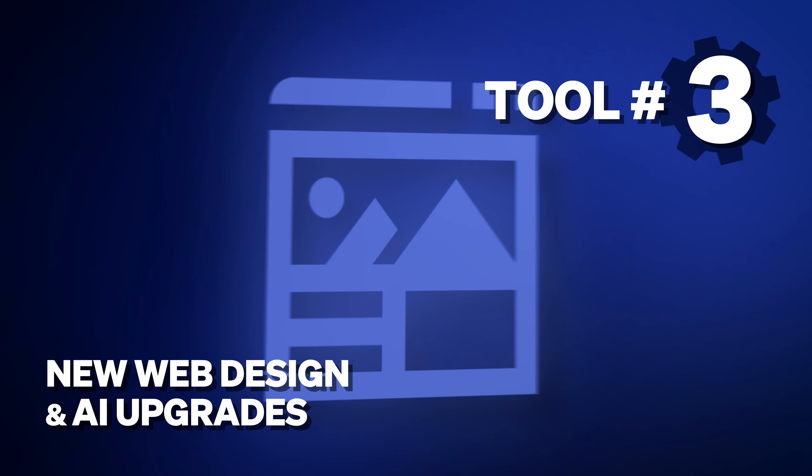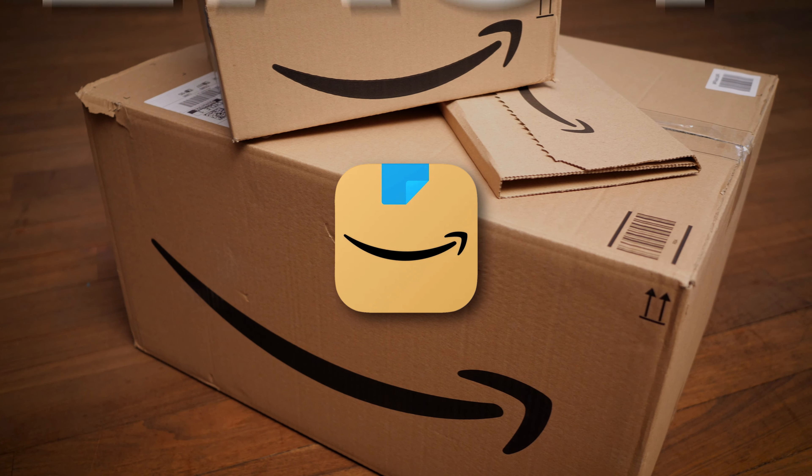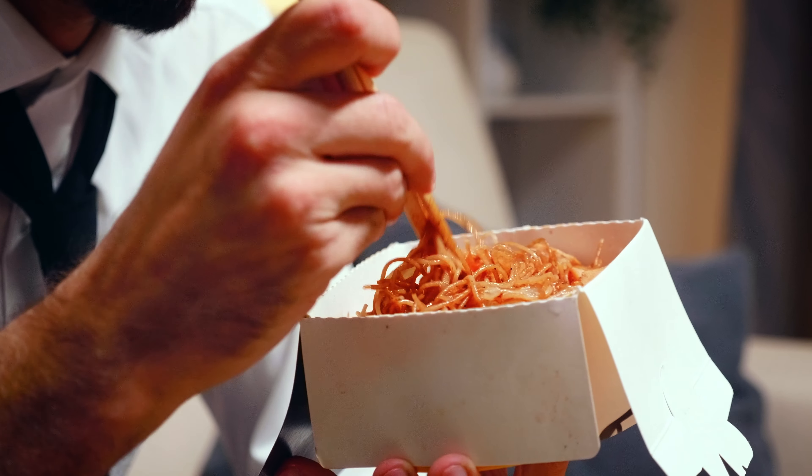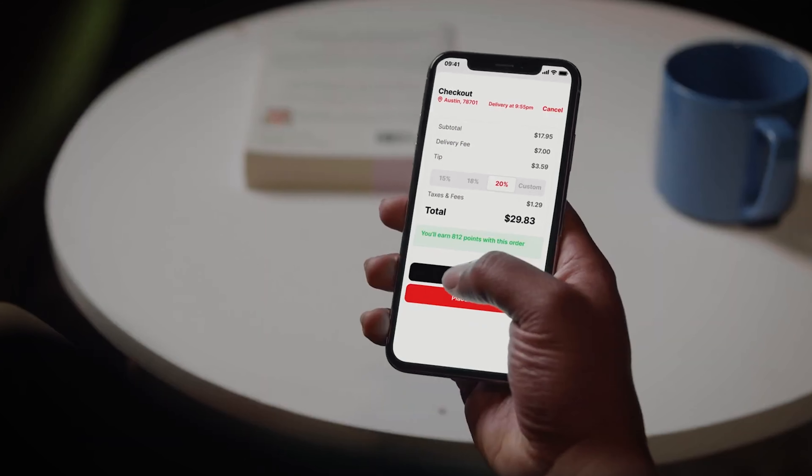Onto number three — my absolute favorite — the upgrades we made to your website design and the AI-based features that help attract new customers. People today have high expectations when it comes to buying things online because we're all used to the Amazon app and ordering from restaurants on delivery apps like DoorDash and Uber Eats. Customers have been trained to expect a certain experience when they order things online. We made sure our ordering experience is as good as it could be — we've nailed the conversion rate and the sales-increasing features. But what we hadn't historically nailed was the actual visual aesthetic of the design.